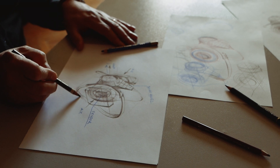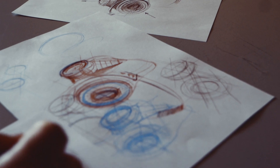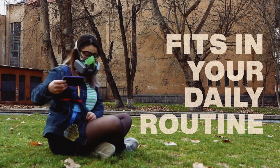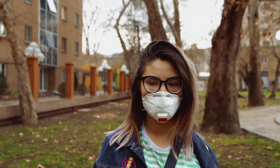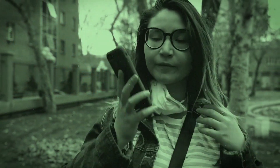DIMAC was designed with special attention to details while compromising style and high-tech. DIMAC is made to fit with your daily routine and it comes in hand for every possible occasion. We took into account the mistakes done by our predecessors and made sure that DIMAC is ready for the 21st century.